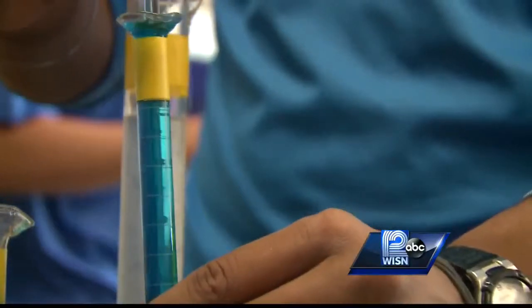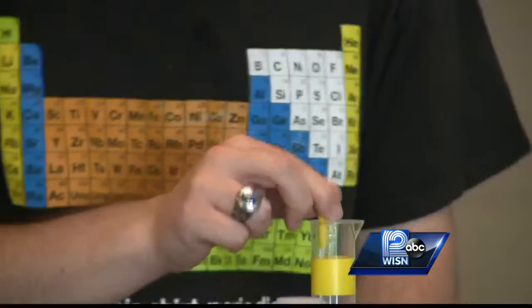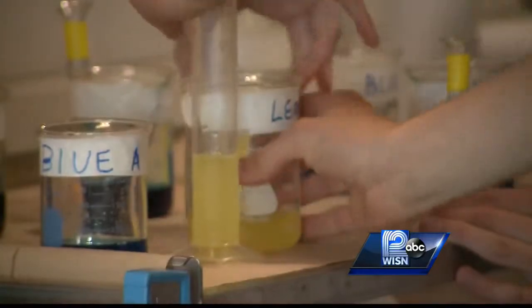It's everything you'd expect in a high school chemistry lab: molecule models, flasks, even periodic table t-shirts. But this Oak Creek AP Chem class has turned into a soft drink lab.